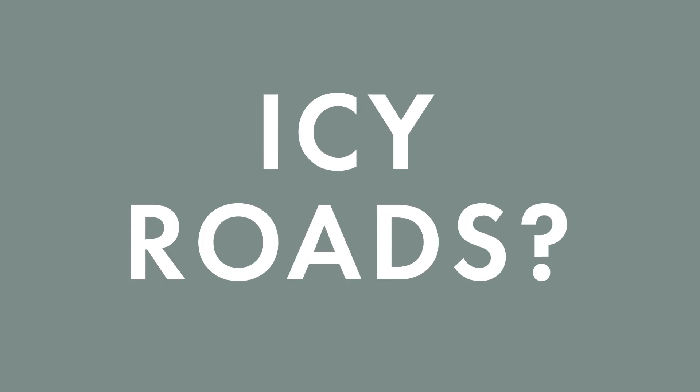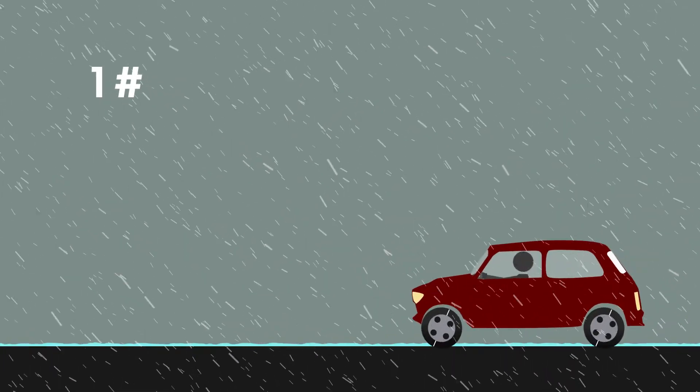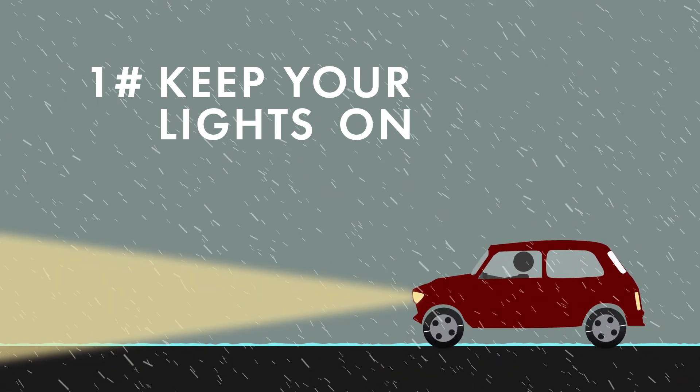If you don't drive on icy roads often, you may be unsure of what to do. First, keep your lights on. It's especially important that other cars can see you when roads are icy.